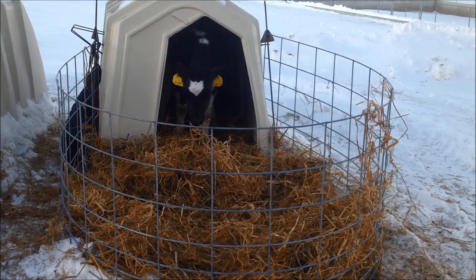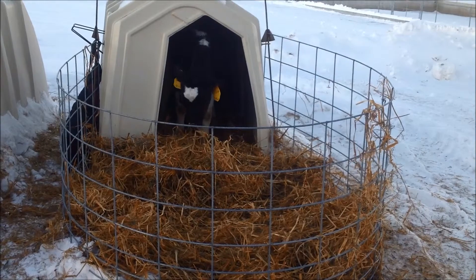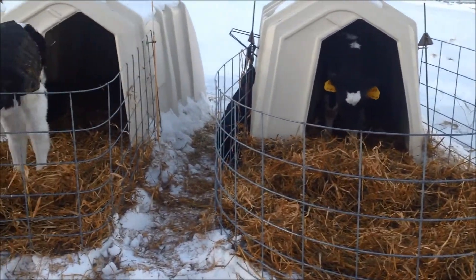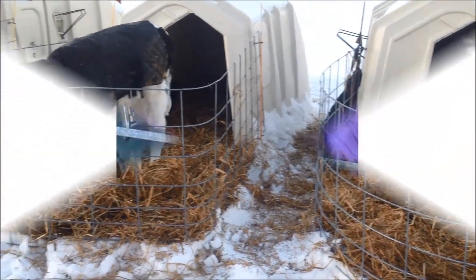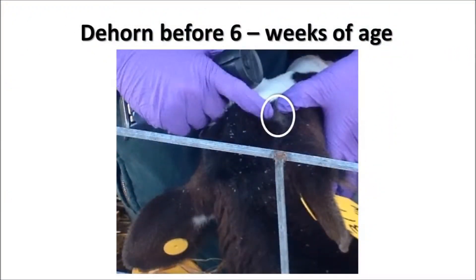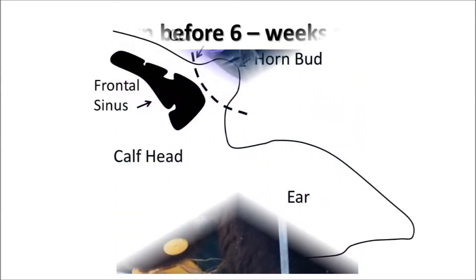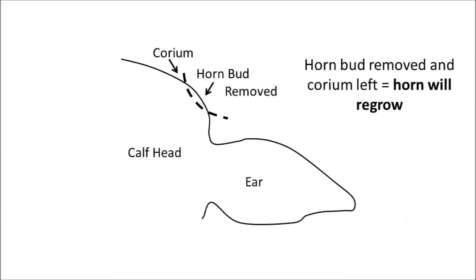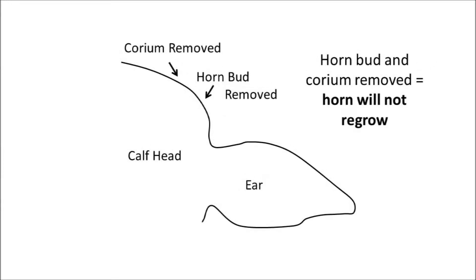The pain of dehorning calves can be minimized, especially when calves are disbudded or dehorned at an early age. If you can see the horn bud, then it is time to disbud or dehorn. Horns are adaptations of the skin. They begin as germinal tissue or buds within the skin and grow out from the corium, which is located below the skin. If the horn bud, but not the corium, is removed, the horn will resume growing. Therefore, you need to remove both the horn bud and the corium to prevent regrowth of the horn after disbudding.